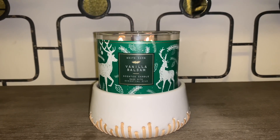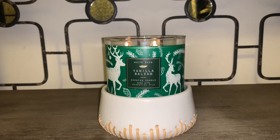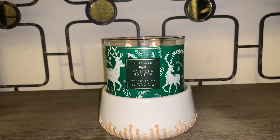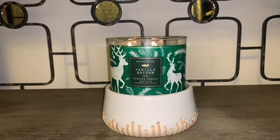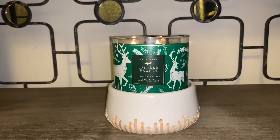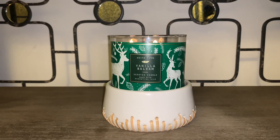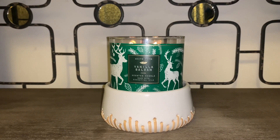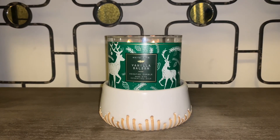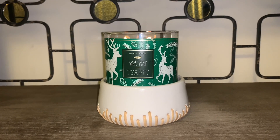However, I have been getting amazing throw from this candle. Thus far, I've been burning it for about an hour and a half now, and the throw is a good eight or nine for Vanilla Balsam. It's an extremely pleasant candle to have for the holidays — this is one that I definitely would recommend. If you are a lover of pine and balsam, you would love this candle.